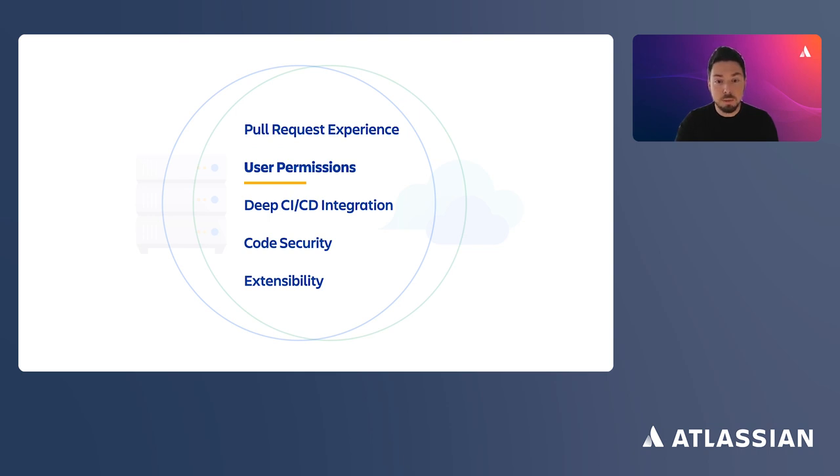Both products have similar user permission schemes for global, project, and repository levels, allowing admins to have granular control over access to code, satisfying even the strictest security and compliance regimes. Despite having Pipelines for continuous integration, Bitbucket Cloud also has native integrations with self-hosted CI/CD tools. You can integrate it with self-hosted Bamboo or Jenkins behind the firewall, keeping your existing CI/CD infrastructure without adopting Pipelines, or you can adopt Pipelines gradually when your teams are ready.